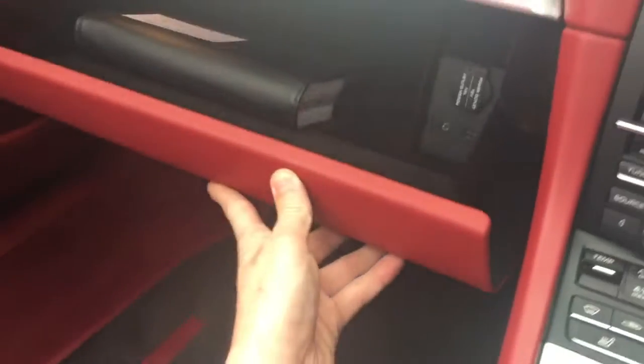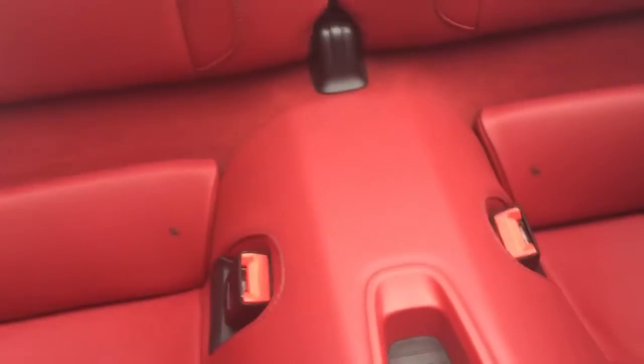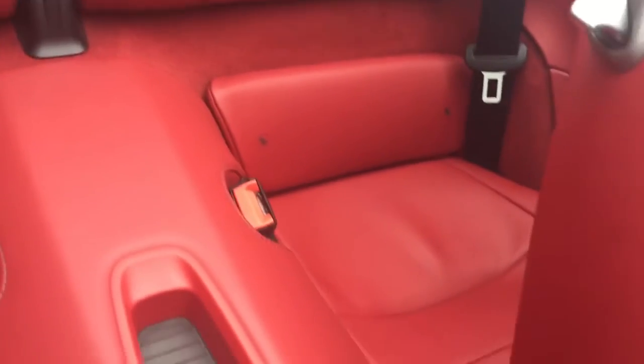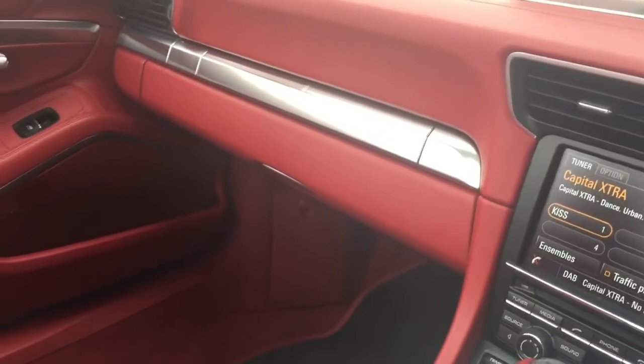You do have Porsche emblems in the mats. All of the books are present and the car does have full Porsche service history. The back, as you'd probably expect, doesn't look like it's ever been sat in — not that you can really get anybody full-size in these, but four seats is always nice.